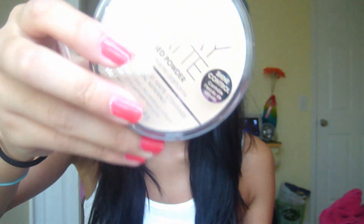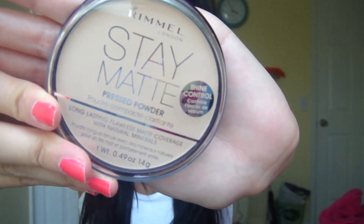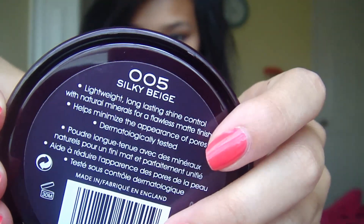I actually have two of these now because it was a buy one get one free deal — it's the Rimmel Stay Matte Powder in Silky Beige. I don't know if this is actually my color; I think it's a little light, but it was the only one in the BOGO deal so I was like, okay, I want the free one. I don't really have an opinion on it yet because I just got it — it's a nice setting powder, I guess.